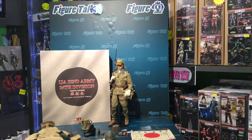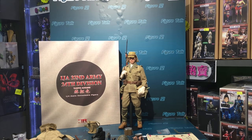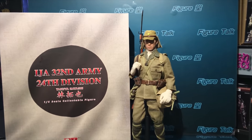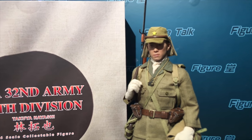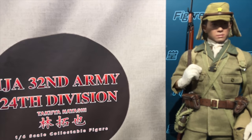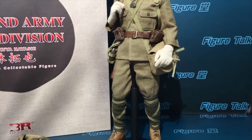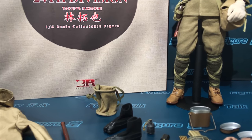Welcome to the Figure Talks Show episode 81. This time I tried to do a voiceover over the video so I can do both versions of Cantonese and English together with the same pictures and videos. This time we bring you 3R IGA 32nd Army 24th Division Private Takuya Hayashi. 3R brings you a figure of 1/6 scale with lots of accessories.